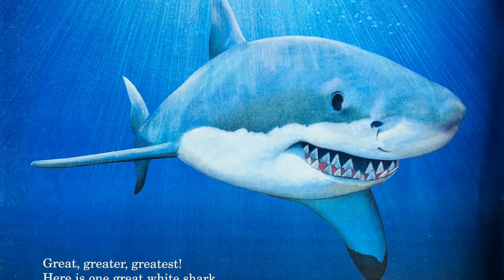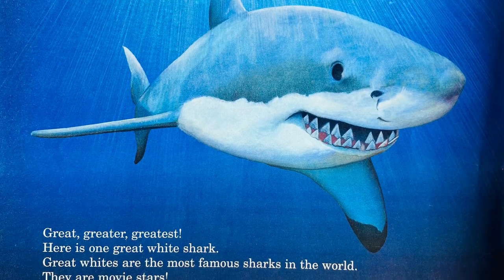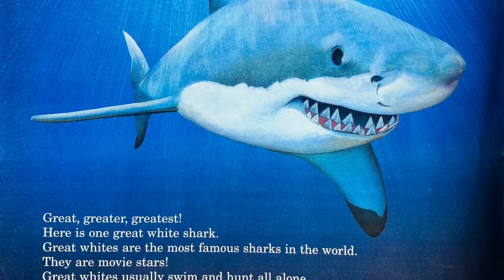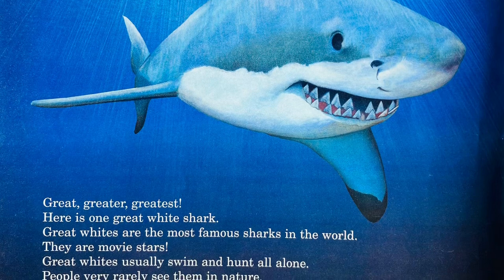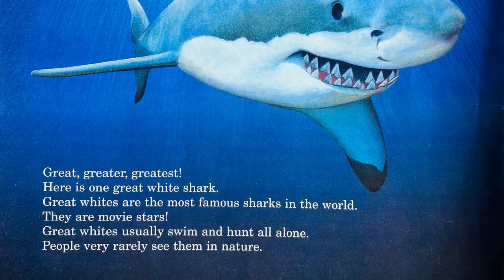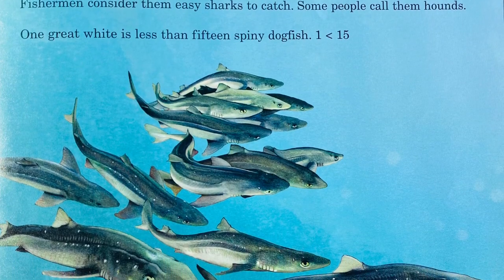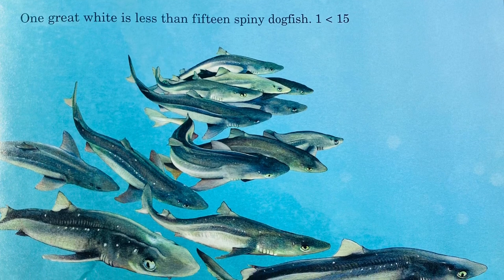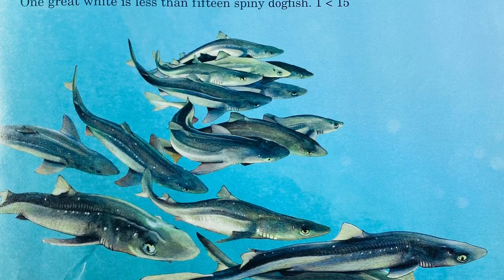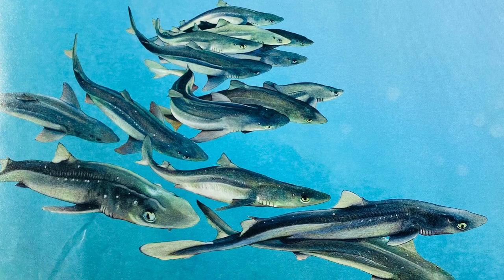Here's one great white shark. Great whites are the most famous sharks in the world — they're movie stars. Great whites usually swim and hunt alone; people very rarely see them in nature. Spiny dogfish are very common sharks that swim in huge schools. Fishermen consider them easy sharks to catch and call them hounds. One great white is less than 15 spiny dogfish.